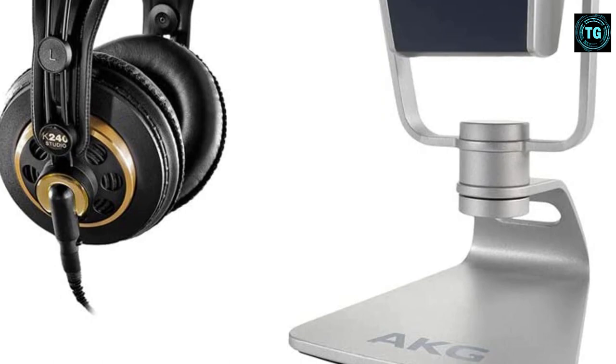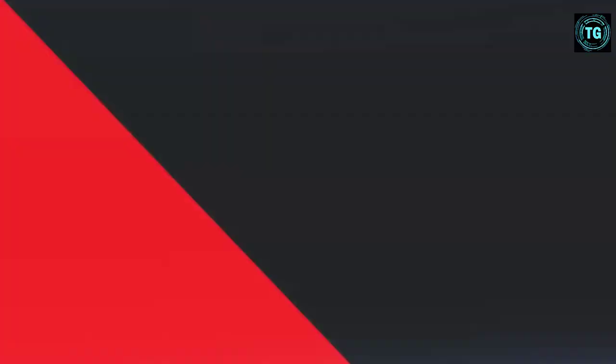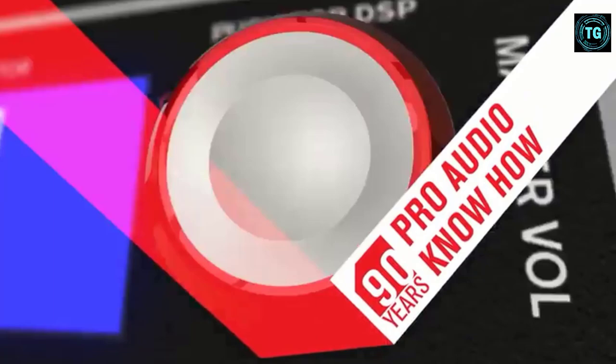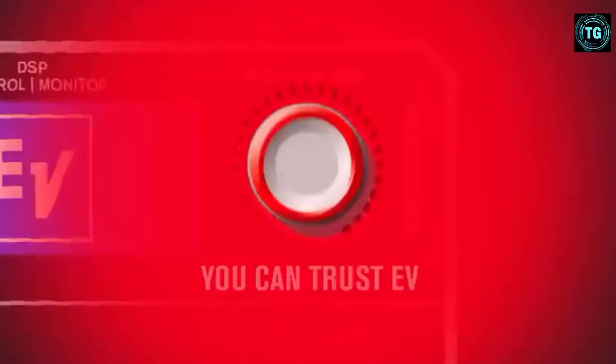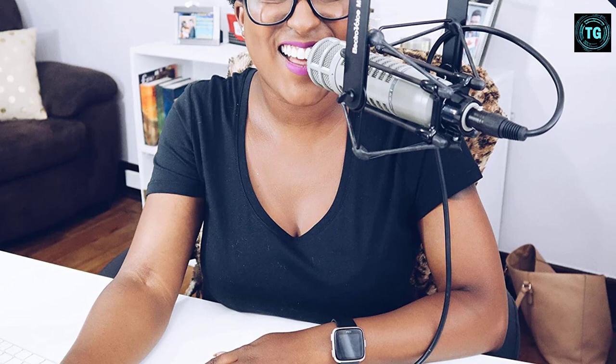Number 8: ElectroVoice RE20. A broadcasting stalwart, the RE20 remains just as popular these days in the podcasting scene. Well known for its excellent off-axis rejection and natural, full-bodied sound, this microphone excels in vocal recording. That's partly because of its so-called Variable D technology, which incorporates ports along the chassis length to reduce the tonal shift associated with proximity effect. Keep in mind it is a low-sensitivity microphone and does require a fair amount of gain — if signals are weak, you'll want to pick up a Cloudlifter, a low-noise mic booster that adds 25 dB of clean gain.